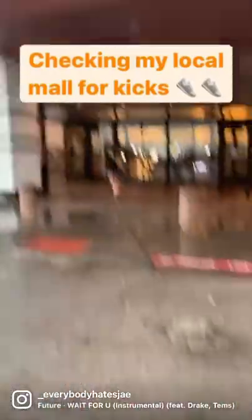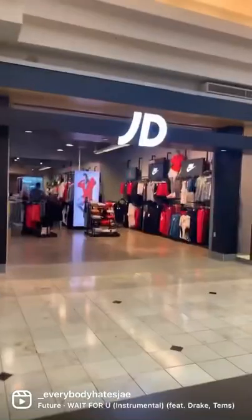All right, y'all, going to my local mall today to see what we can find in the sneaker shops. Let's go. First stop is JD — they usually always have the most stuff.